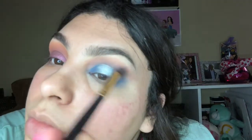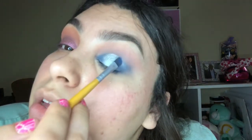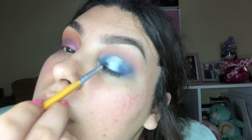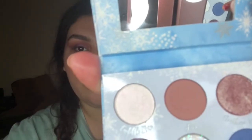Once this is done how I like it, I'm going to go back in with the color Fire and just blend out the top. Then I'm going to go back in with the color Water and just make sure everything is blended in. Once we're done with our look, we're going to go in with this white color called Cuddle Close and use it for our inner corner.